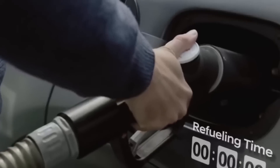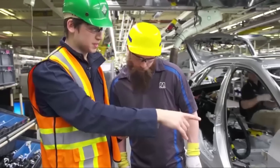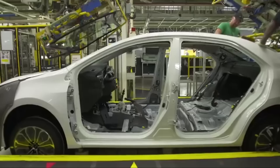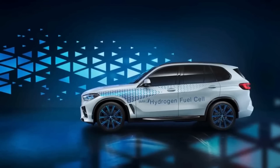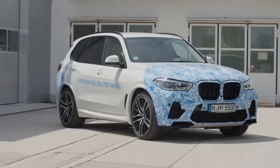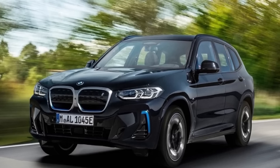Sustainable energy has become a key focus across various industries and the automotive sector is no exception. Many companies are now investing heavily in the development of electric and hydrogen fuel cell vehicles with the aim of reducing emissions and improving overall efficiency. First up we have the BMW iX5 Hydrogen, expected to be released in 2025, with a driving range of up to 500 kilometers.